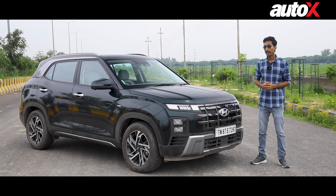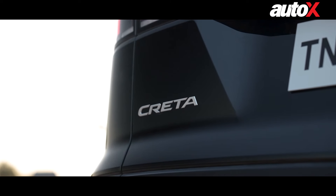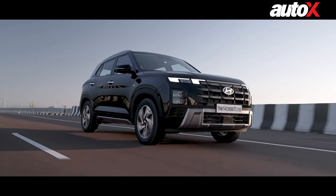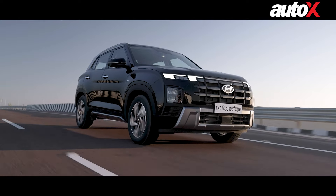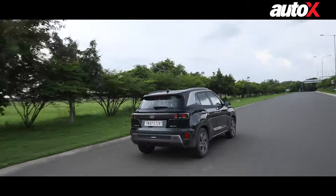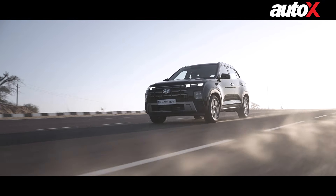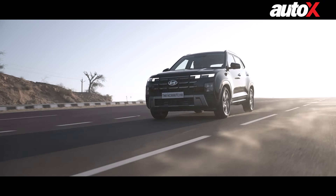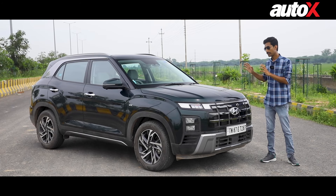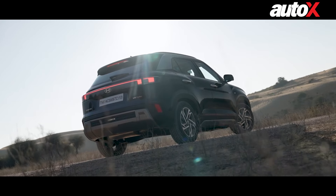And there you have it folks — the Level 2 ADAS features of the Hyundai Creta explained and demonstrated in real-world conditions. ADAS definitely makes your everyday driving more intuitive, easy, and safer. Another thing to note is how seamlessly control is switched from the driver to the vehicle and back. The ADAS systems do not intrude in your driving — they are just there to act as an extra padding. The Hyundai Creta offers these ADAS systems starting from the SX Tech trim, priced at 15.98 lakh rupees ex-showroom.